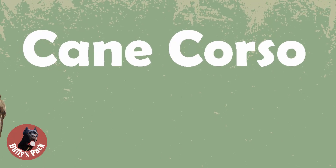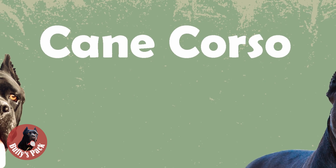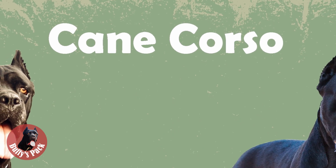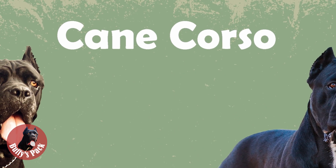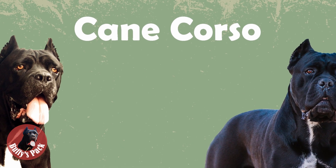Hello, and welcome to our channel. In this video, we will talk all about Kani Corso's magnificent look and the official standard of this breed. If you never heard of the Kani Corso name before, you are welcome to see a video with the history of this breed.